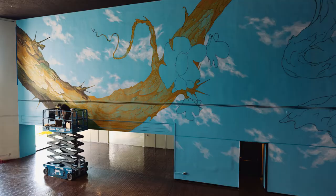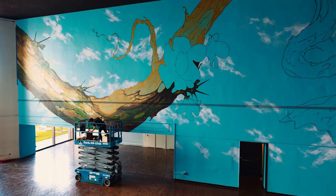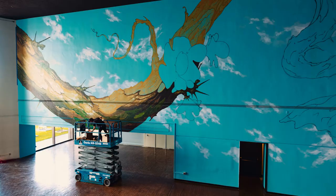Just painting branches that big is something I've never done before, and it feels satisfying to come down and look at it from afar.